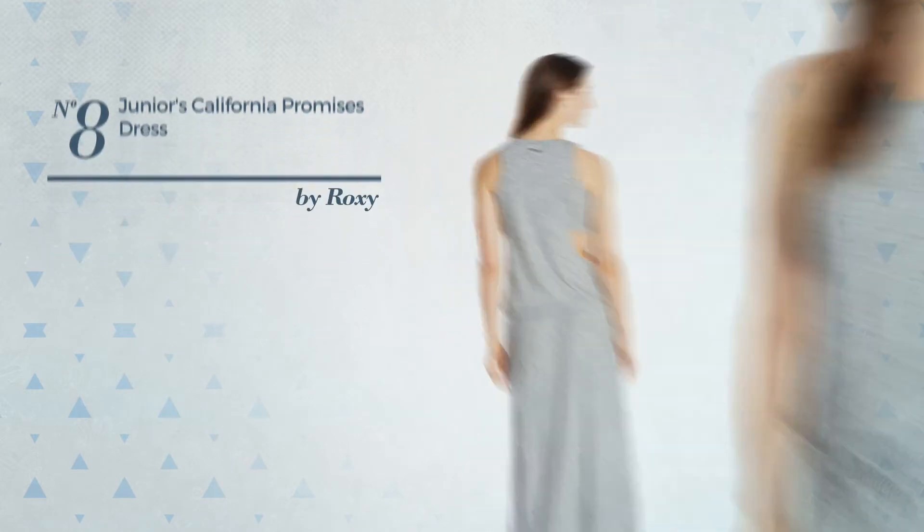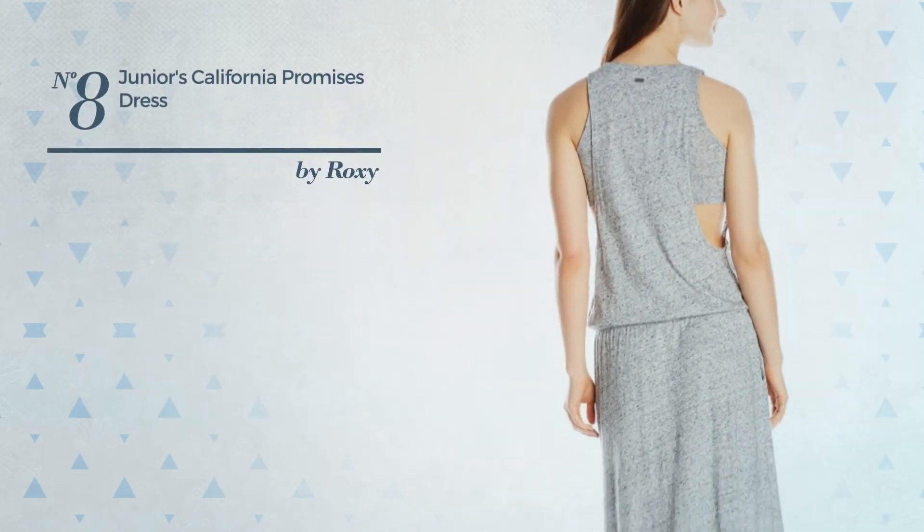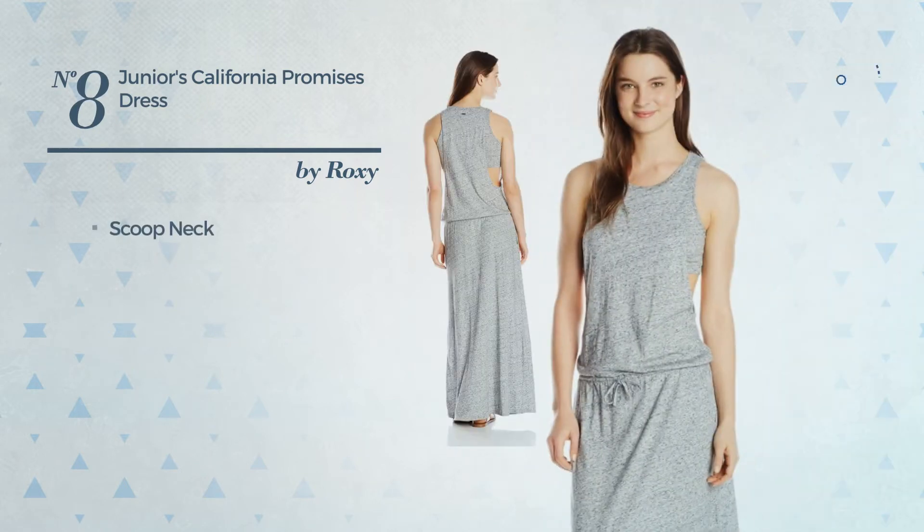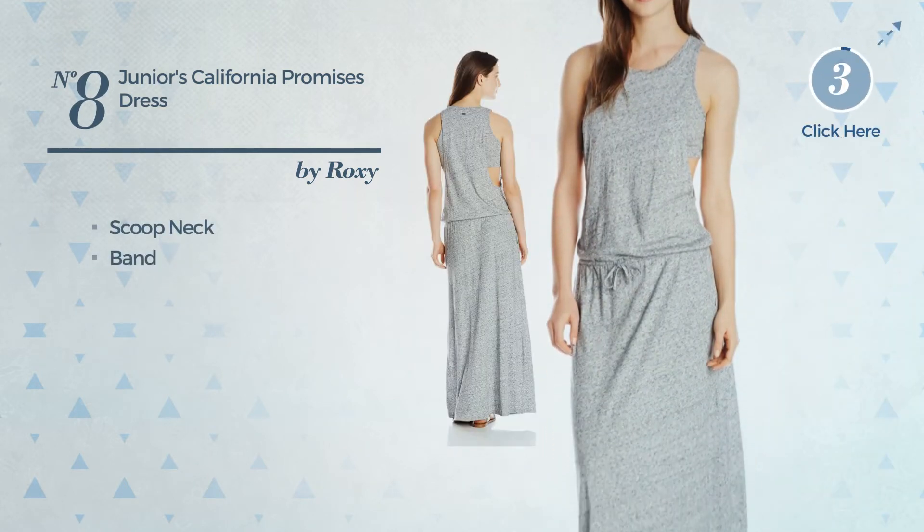Number 8. An All-Prom Maxi-Length Dress produced with elastic material. This dress includes a scoop neck and band. Available in three colors.